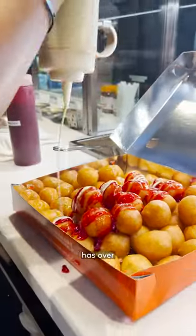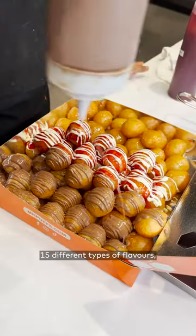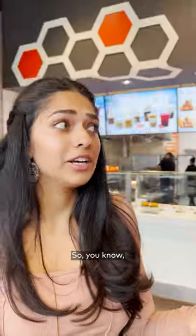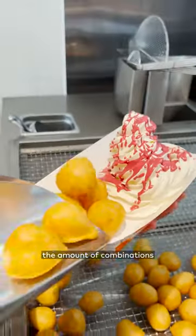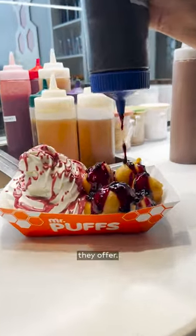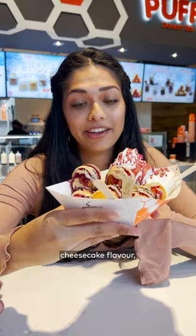Mr. Puffs has over 15 different types of flavors, and on top of that you can get your toppings, so you can't really get bored here. Speaking about the amount of combinations they have, here's a fun one they offer — the blueberry cheesecake flavor.